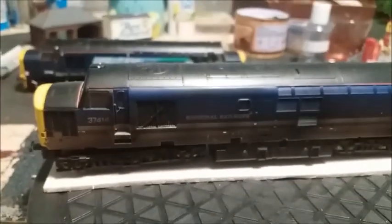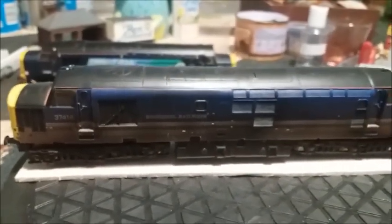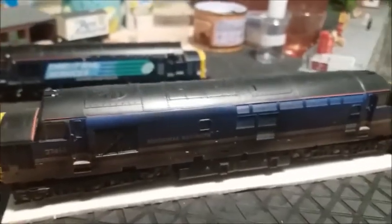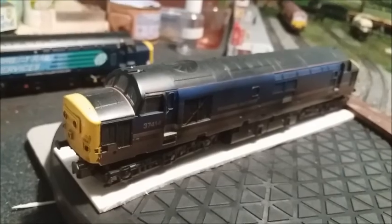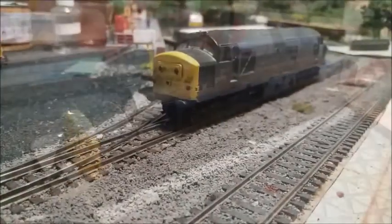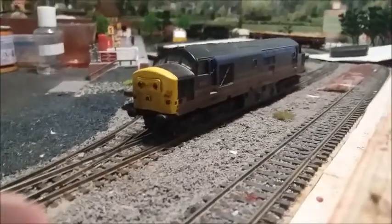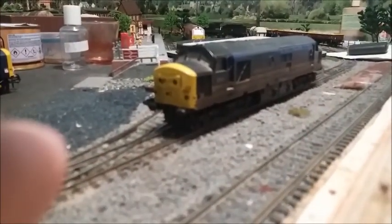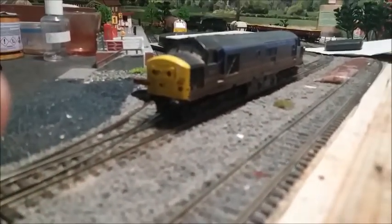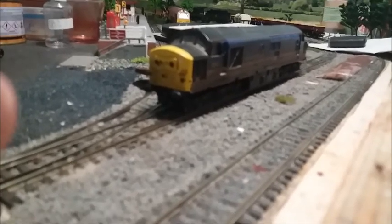The good thing with this one is it was advertised as a sound locomotive, so we're going to give that a go. I'm going to put it on the track and hear what sounds are available. Right, there she is on the track — I'm going to start her up. The realism is outstanding on this model.